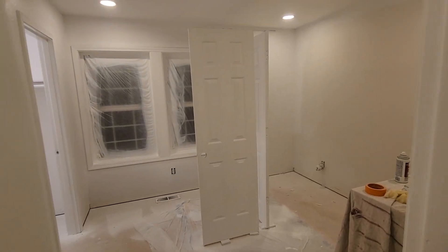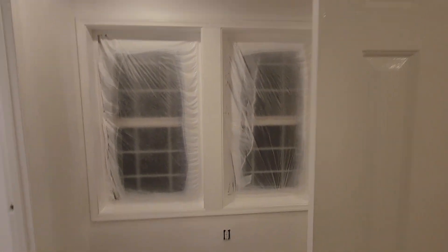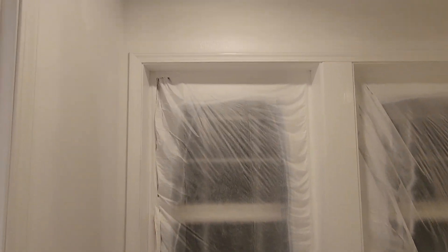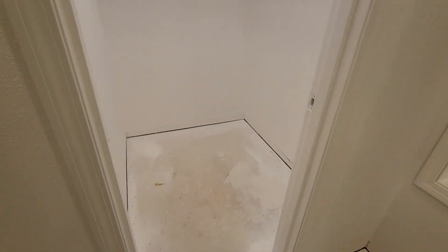This is bedroom one, or the den. I'm a big fan of Graco sprayers with an FFLP tip — that's fine finish low pressure. They consider this a walk-in closet; I don't know, you be the judge.